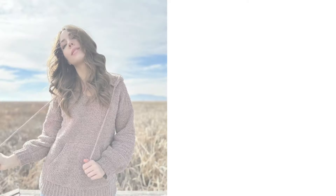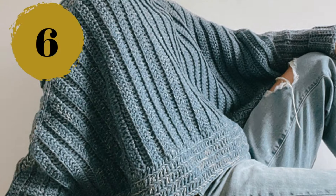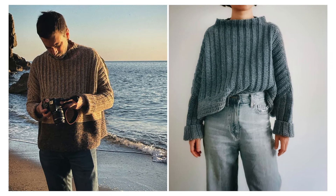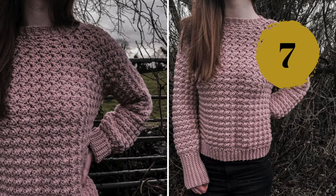Number five: this is a cozy crochet hoodie, notable for the yarn it's made of and its drape — this is something you'll want to wear every single day. Number six: this is a paid crochet pattern by Jessica Tsung on Ravelry; it's a unisex one with a boxy fit and amazing texture — it looks great on both men and women.